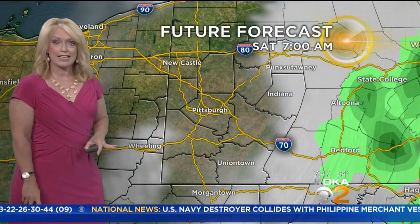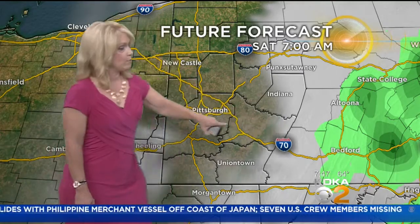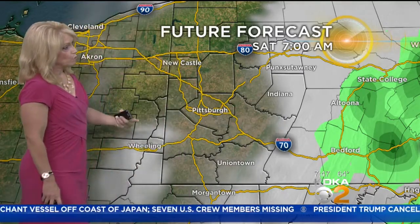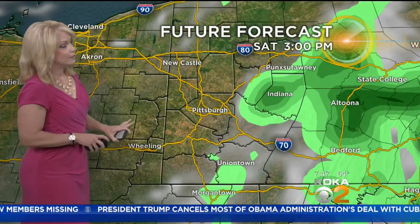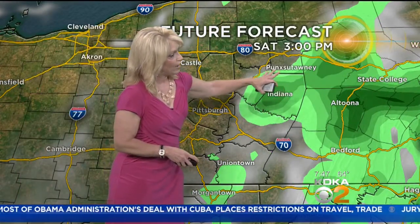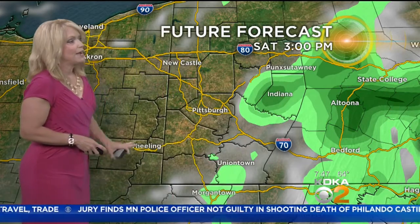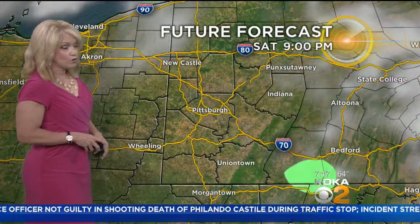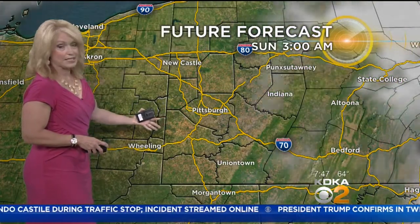So a mainly dry day today. Chance of an isolated shower mainly east of our area — that will be the best chance for rain today. Our future forecast model shows mostly sunny skies with a little cloud cover building in. Those of you in eastern Butler County, Indiana County, southern portions of Jefferson County, over into Fayette and Somerset County, may see an isolated shower this afternoon. But most of us will stay dry all the way up until 10 p.m. — a fairly nice day.